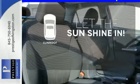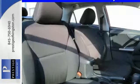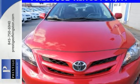Let the sunshine and fresh air in with the sunroof. You'll get there in the Corolla. Start your journey today.